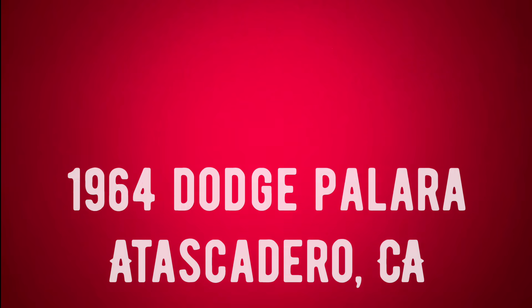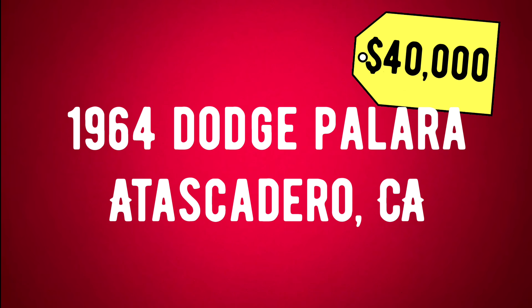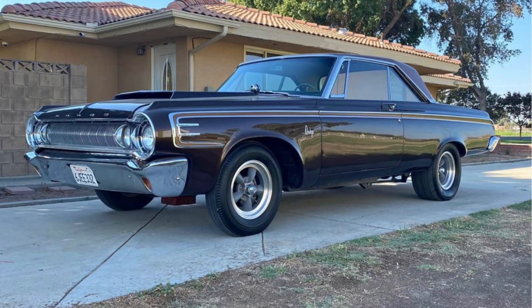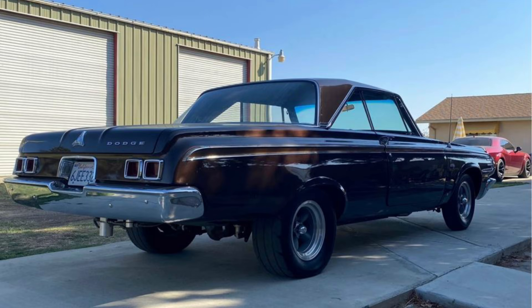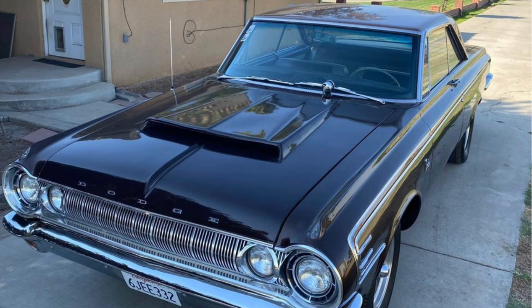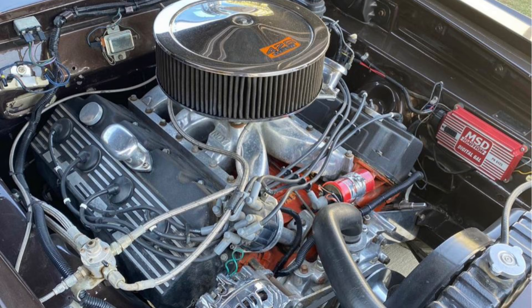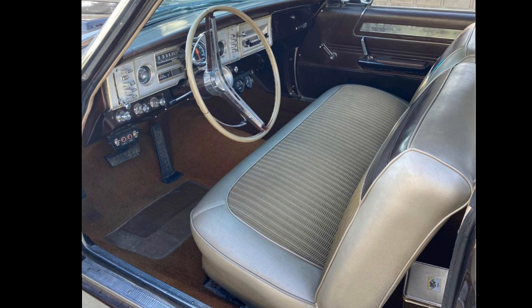Number eight: a 1964 Dodge Polara listed in Atascadero, California for $40,000. Exterior color is black, interior color is gold. This 1964 Dodge Polara has a 468 cubic inch Hemi with 530 horsepower and 535 foot-pounds of torque, four-link coilover Dana 60 rear end, set up for street or strip — this car is fast. Has a brand new 355 Posi-trac transmission. Nice gloss black paint with an older restoration on the interior that looks fantastic. All glass and body chrome is good. $40,000 or best offer.